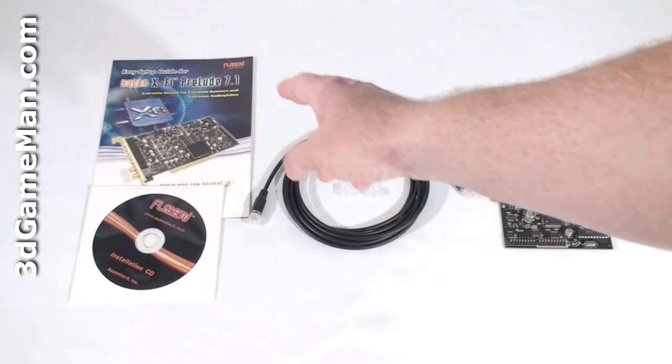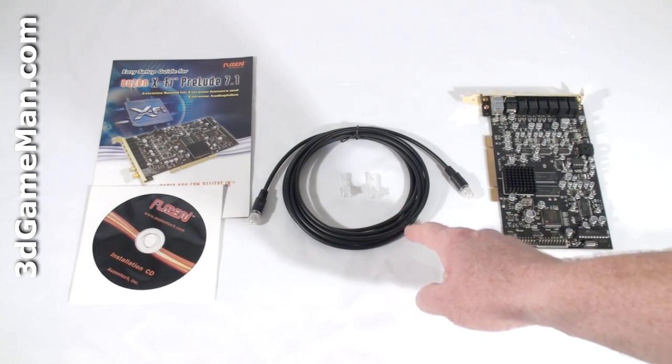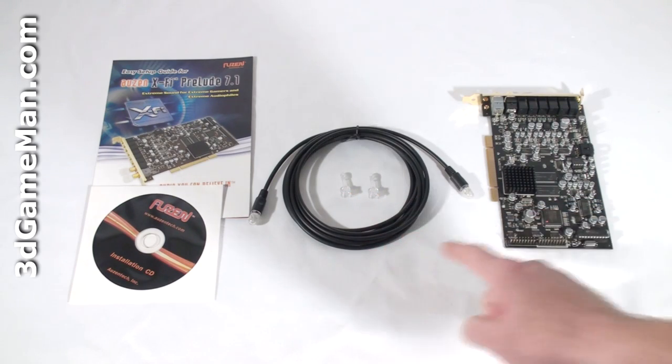What's included is the setup guide, installation CD, optical cable, 2 Toslink to optical mini adapters, and the sound card.